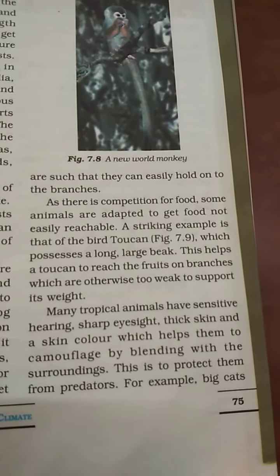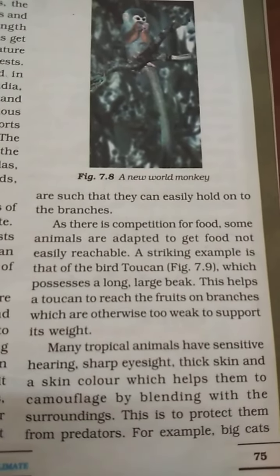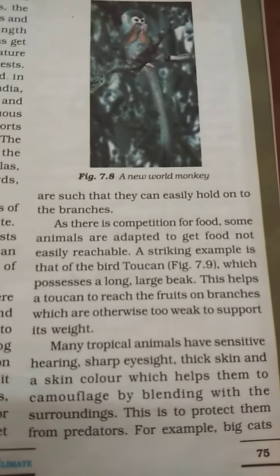Camouflage is used to protect animals from predators. It is also used by predators to hunt — when a predator is camouflaged, prey cannot easily see it, allowing the predator to catch another animal.